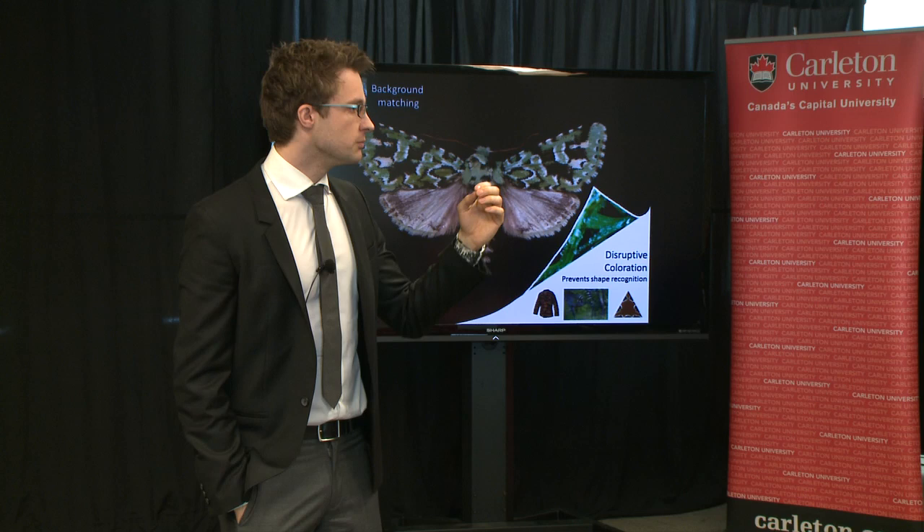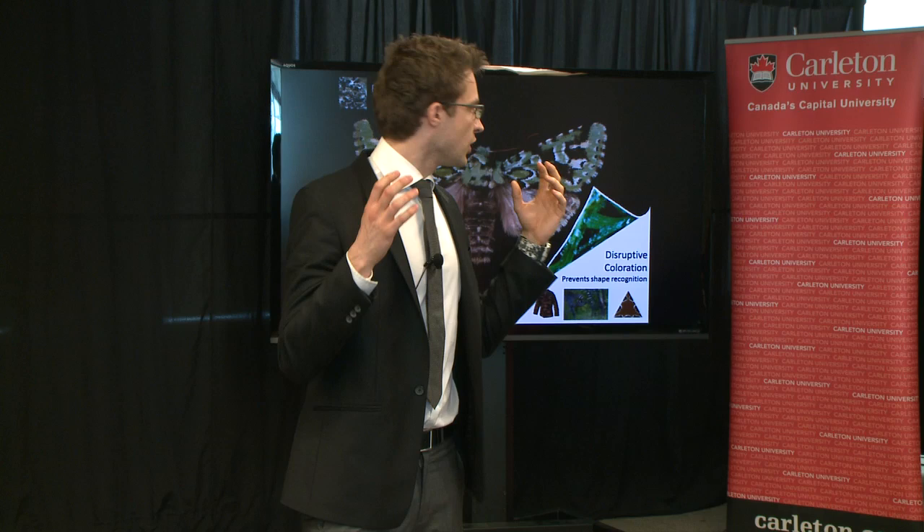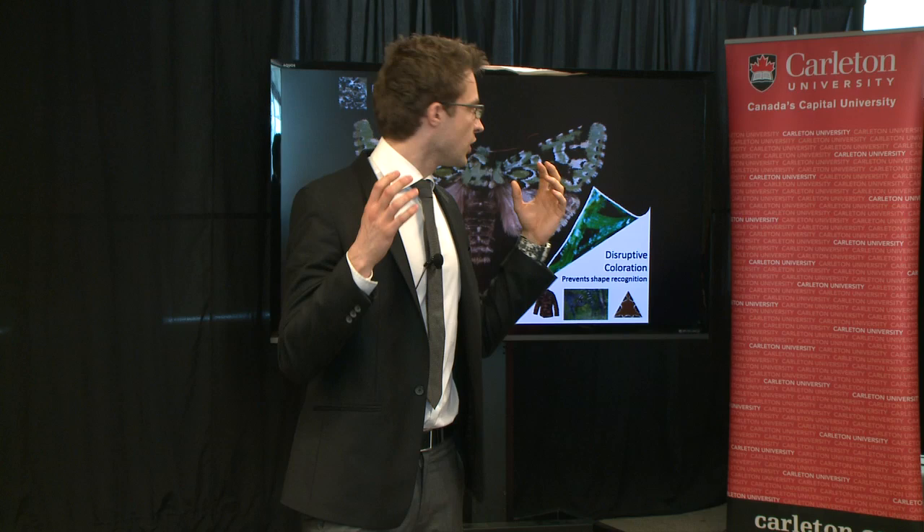So we hope that this research will enable us to better understand and design camouflage, and not least, maybe appreciate the beauty of nature that we sometimes don't always see.